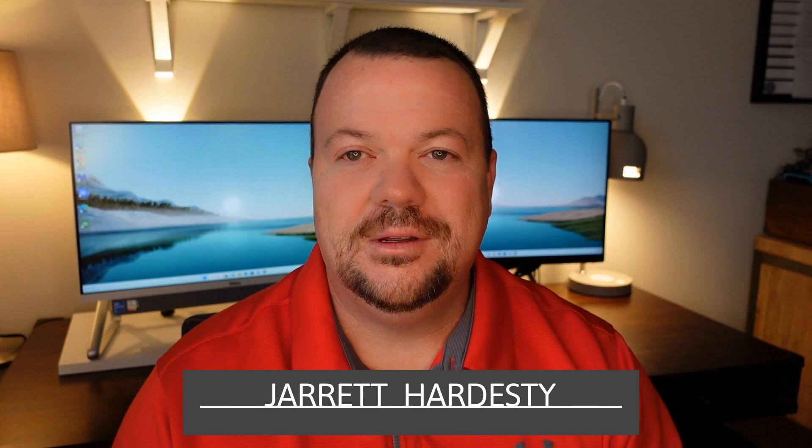Hey guys, long time no see — I am still here, I still exist. I've been busy, so sorry for the temporary absence. Let's jump right into these subdivisions.